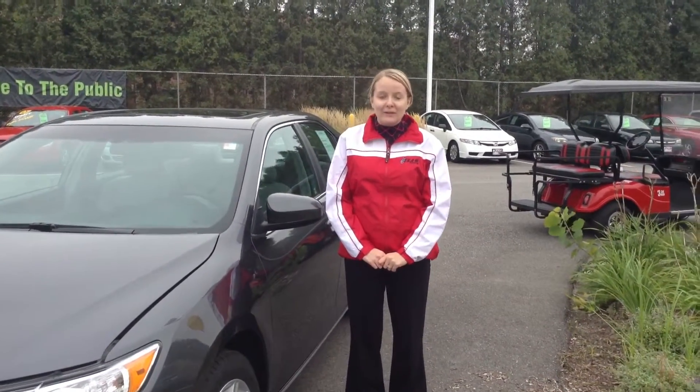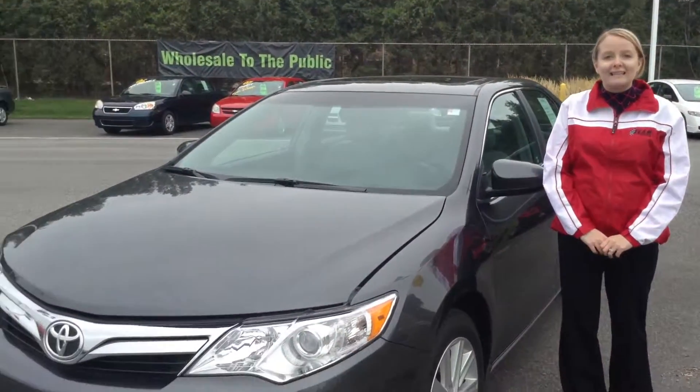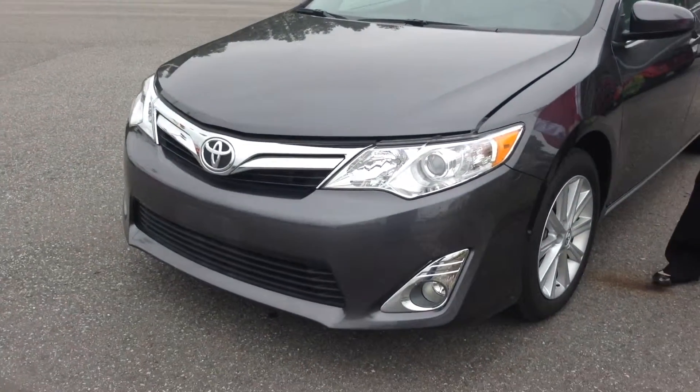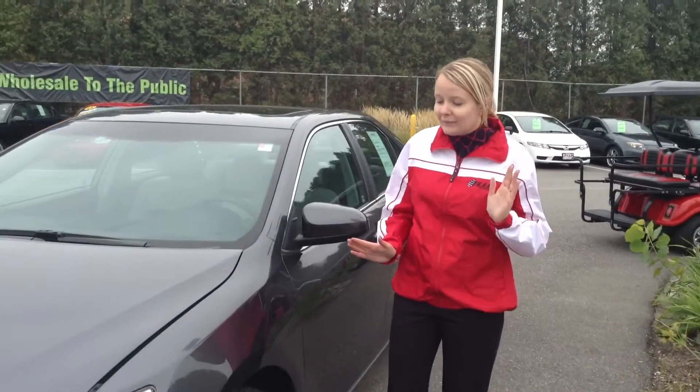Hi, my name is Crystal Fuller here at Team Toyota on Route 41 in Chererville. Here to show you this 2013 Camry XLE. It does have about 25,000 miles on it just under. Overall, a really nice vehicle.